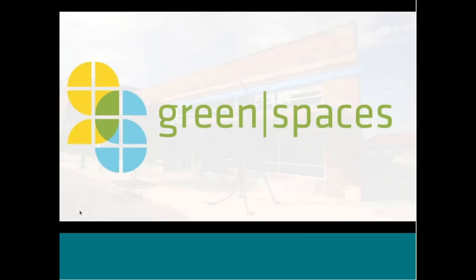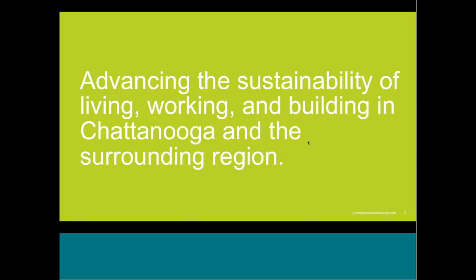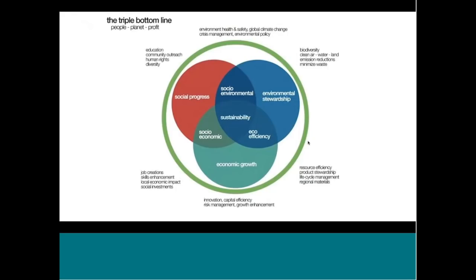Green Spaces is a nonprofit based in Chattanooga, Tennessee. This particular project, the NextGen Homes, was sponsored by the Winters Foundation locally, as well as a number of other partners and businesses. Our mission is advancing the sustainability of living, working, and building in Chattanooga and the surrounding region. When we use that word sustainability, what we mean is a triple bottom line — this holistic idea of social, economic, and environmental sustainability — because nothing we do in any of these spaces is really sustainable unless it has all three.